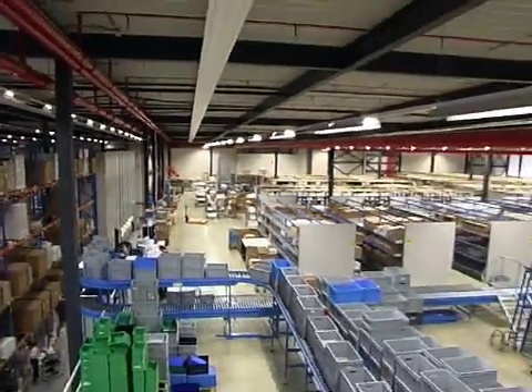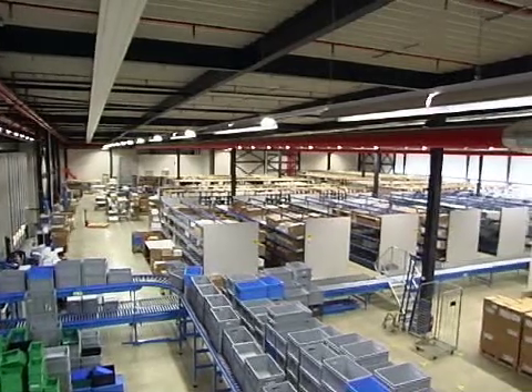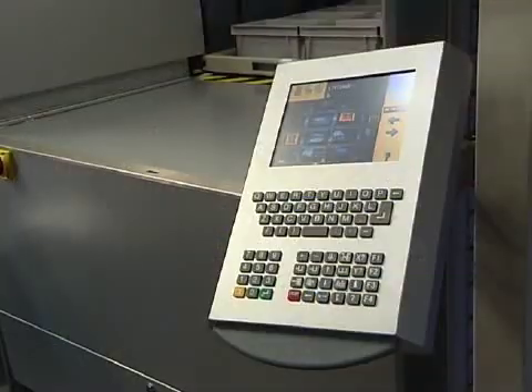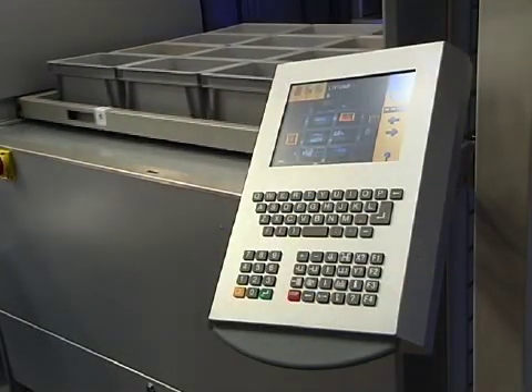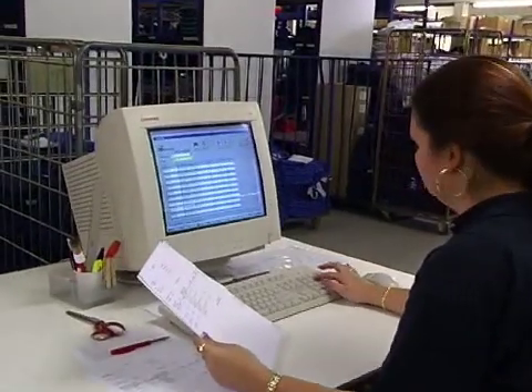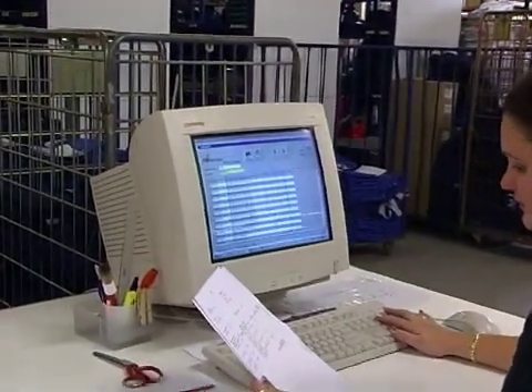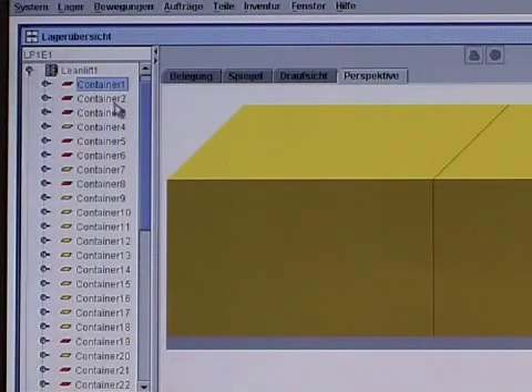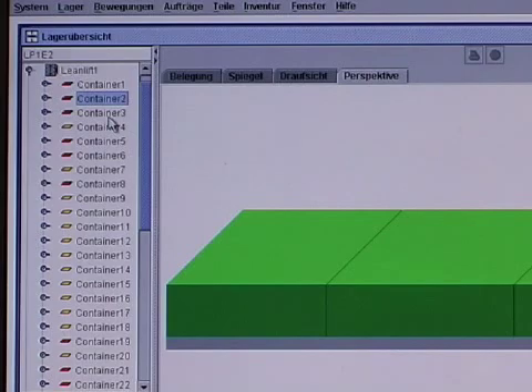Optimum Parts Management. The system specialists from Hainel offer comprehensive know-how on all matters concerning warehousing and inventory management. Control of all storage activities with Hainel's microprocessor control systems, and integration into the customer's IT system with Hainel's own HainelSoft software. The plus: efficient and precise inventory control.